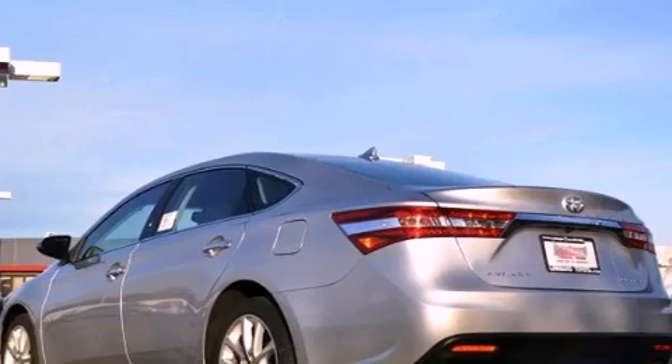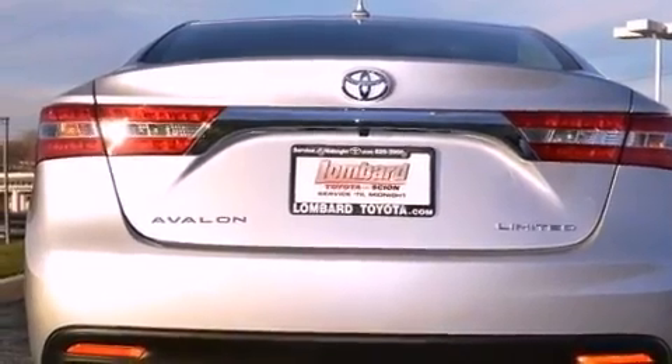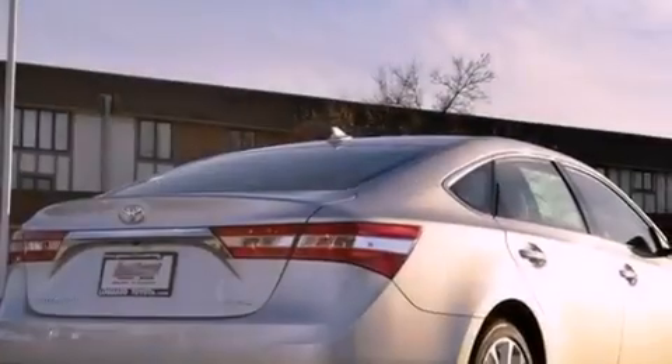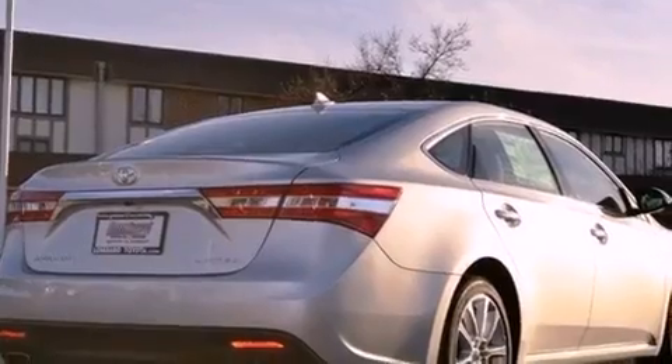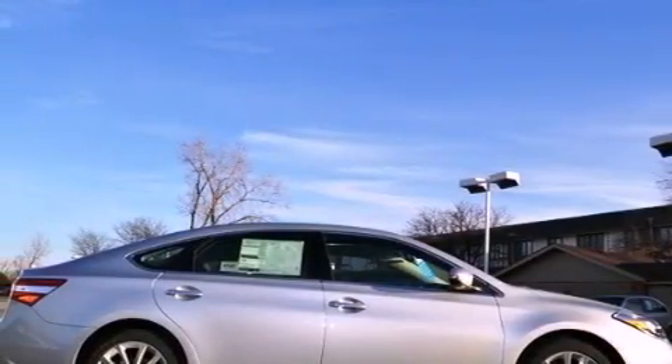Its top features and packages include a technology package, adaptive cruise control, a navigation system, a rear-view camera, a low-tire pressure indicator, high-intensity headlights, a premium audio system, satellite radio, and traction control and stability control systems.